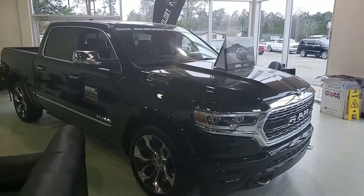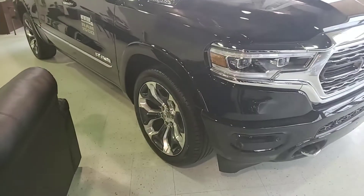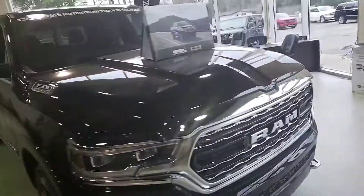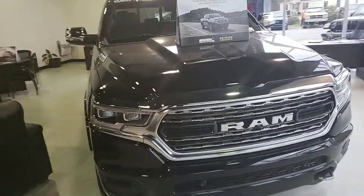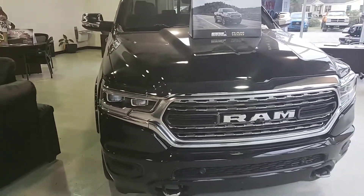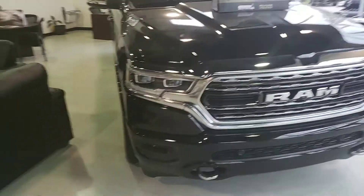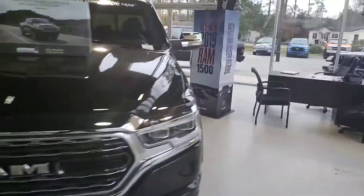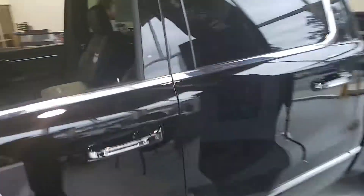The truck you were looking at is actually sitting on our showroom floor. It is the 2019 new body style Ram 1500, very beautiful black in color, 22 inch wheels from the factory. Probably the prettiest truck that's ever come off an assembly line, beautifully accented with LED projection headlights. This is the nicest truck that we sell and it is absolutely gorgeous.